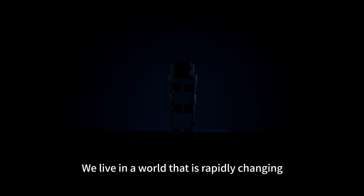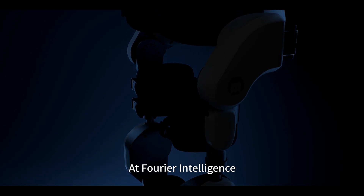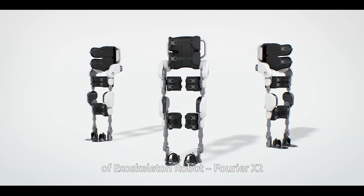We live in a world that is rapidly changing, and creativity drives the development of science and technology. At Fourier Intelligence, we are now launching the new generation of exoskeleton robot, Fourier X2.